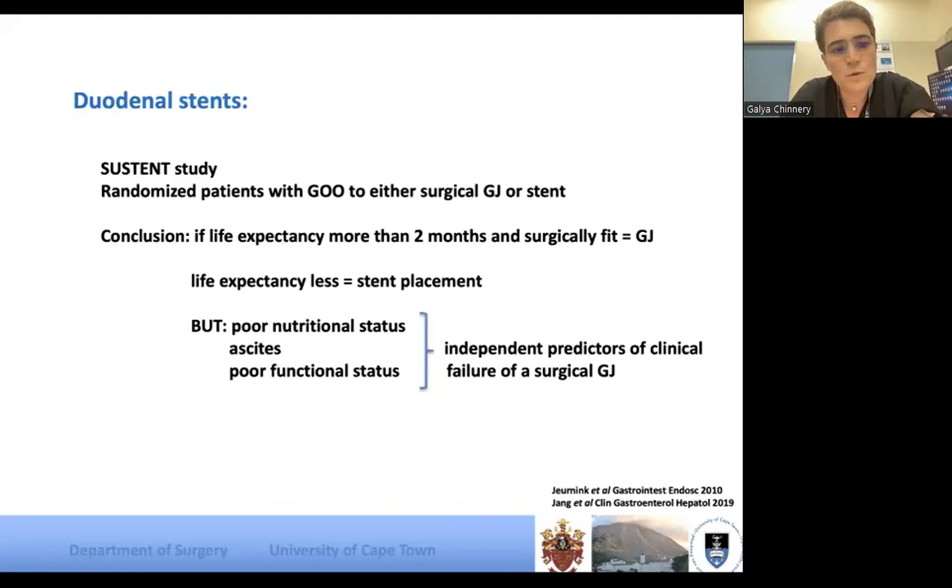The important SUSSTENT trial study randomized patients with gastric outlet obstruction to either surgical gastrojejunostomy or stent. This supports what I said: if your patient's life expectancy is more than two months and they are surgically fit, don't just pop in a duodenal stent because you can — that patient may benefit from a gastrojejunostomy. Three factors lean towards stent placement: poor nutritional status, poor functional status, and by all means continue with your stent if life expectancy is less.